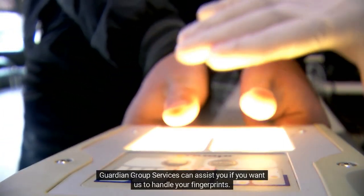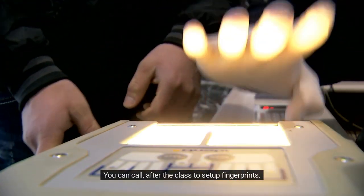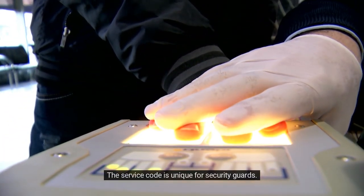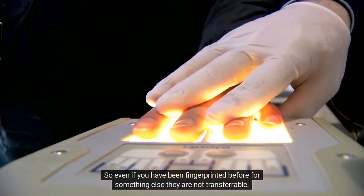Guardian Group Services can assist you if you want us to handle your fingerprints. You can call after the class to set up fingerprints. The service code is unique for security guards, so even if you have been fingerprinted before for something else, they are not transferable.